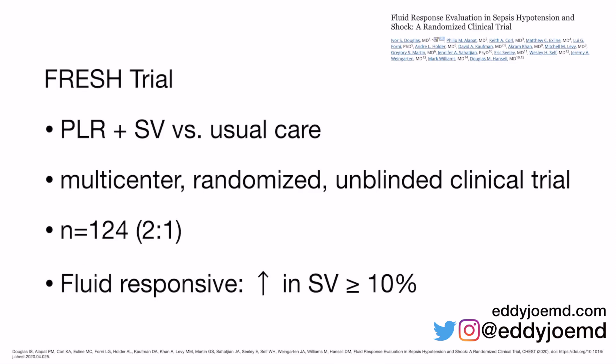This paper was published just two days ago in Chest. It's free — you should definitely read it, and I'll have links in the description box below. If you've learned anything from this, please hit the like button, share, and subscribe. The trial is called the FRESH trial, which stands for Fluid Response Evaluation in Sepsis Hypotension and Shock — you can tell they threw in 'hypotension' just to make it FRESH.